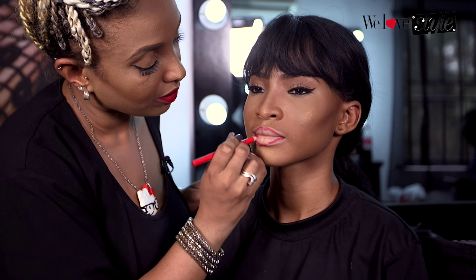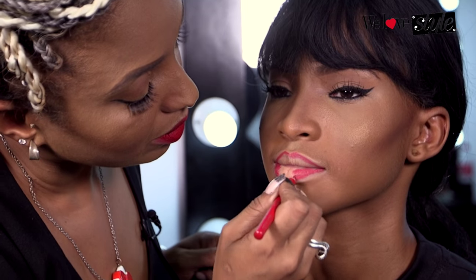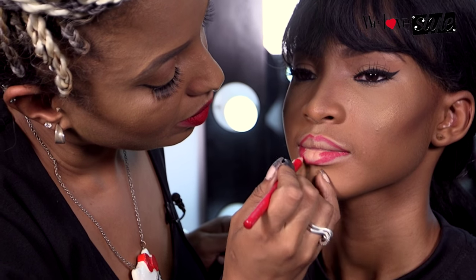Now the next thing I'm going to do is actually fill in the lips a little bit. I'm going to shade from the outer corners, but I'm still going to leave a nice depth on the lower lip just to give you more of a succulent looking lower lip.